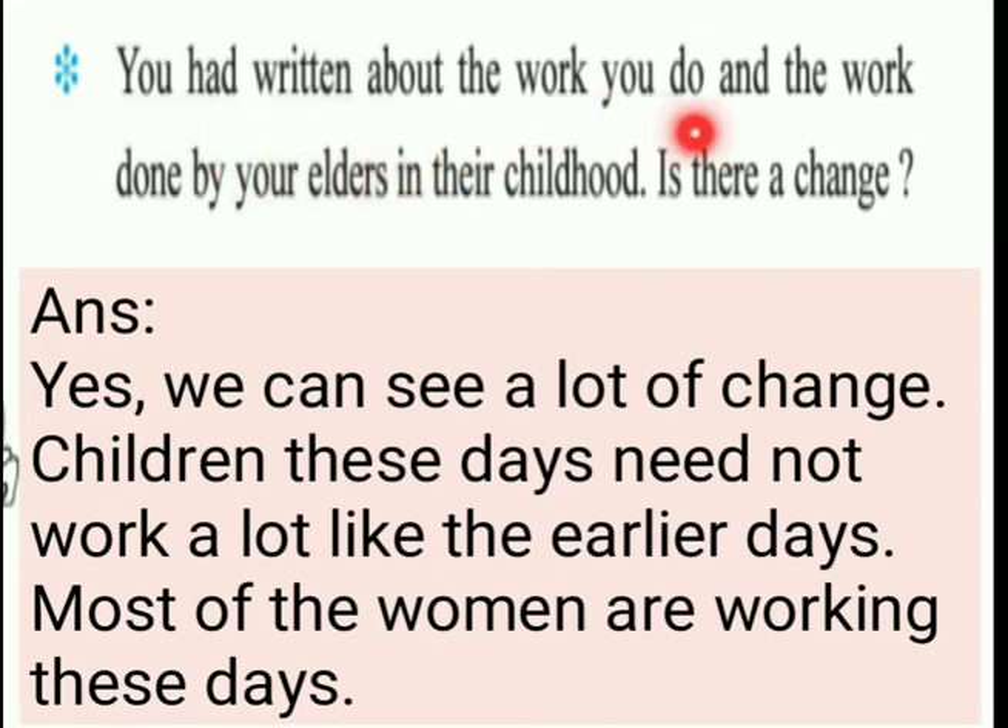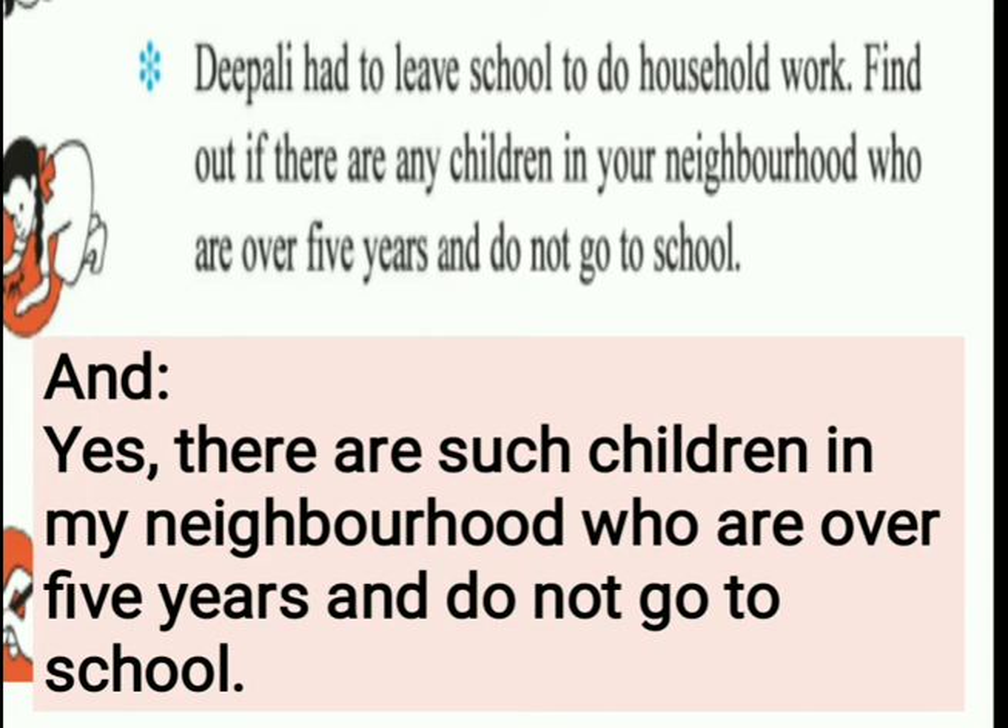We can see a lot of changes. Children these days need not work as much as in earlier days. Now children do not work - they study and do not work at home the way grandparents did. Most women are also working now - many women who were living at home have started working; they go to offices, schools, and jobs. Find out if there are children in your neighborhood who are over five years old and do not go to school, like Dipali who used to do household work.